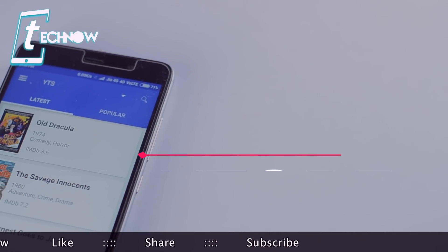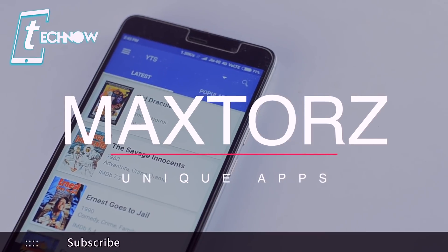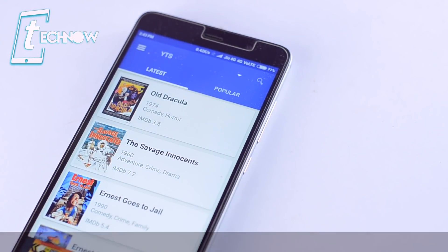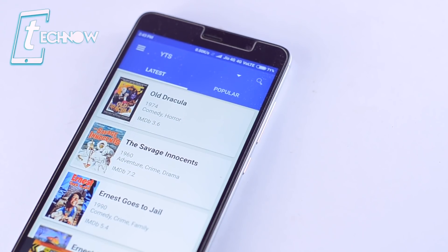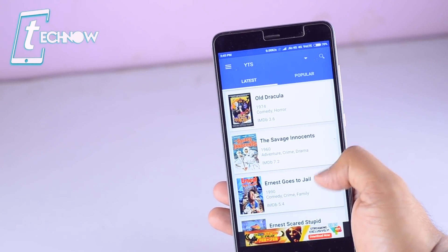Up next we have Mac Stores. We all know about the famous torrent uploader called YTS. We have this application called Mac Stores, which gathers all the movie torrents right from a single app. Before using this app, you should have a torrent downloader on your smartphone as this app integrates with the torrent downloader.